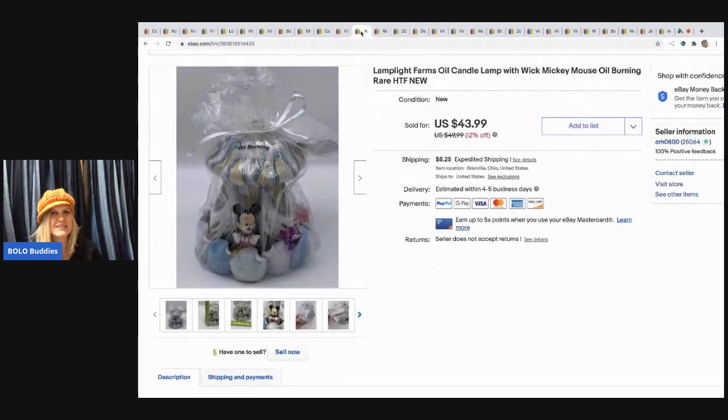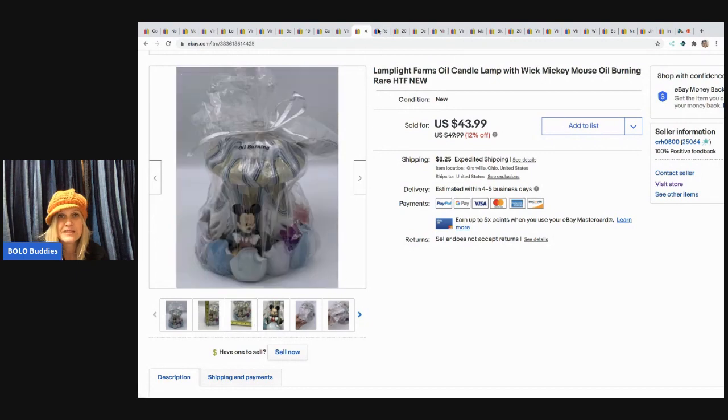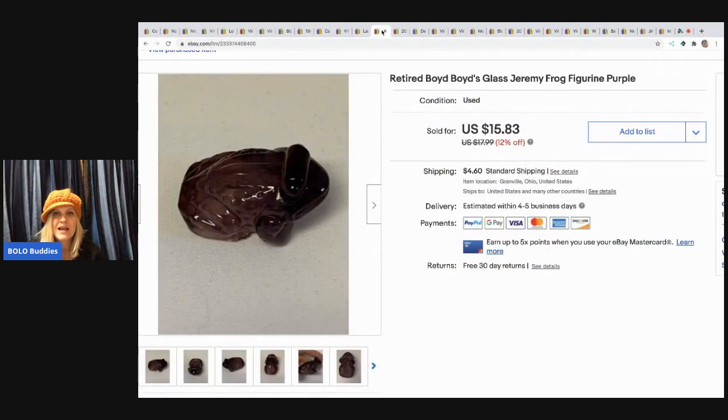The next item I picked up at a garage sale is a Lamp Light Farms oil candle lamp — it had Mickey on it, so I bought it for a dollar. I took a best offer of $29.10 and the buyer paid shipping. I don't really know what a Lamp Light does, but it's cute and it's got Mickey.